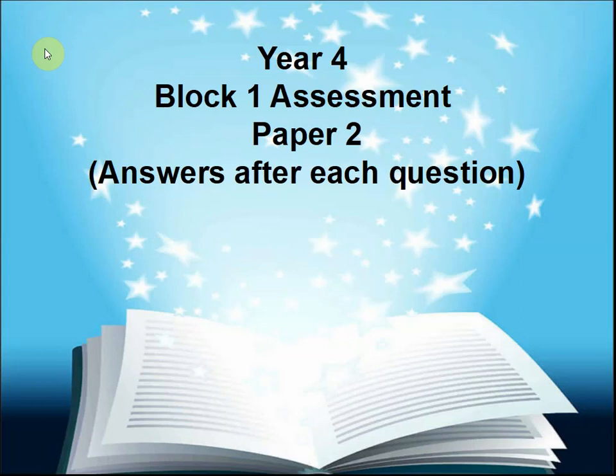I'm Peter from First Maths. Today we are looking at Year 4, Block 1 Assessment, Paper 2.